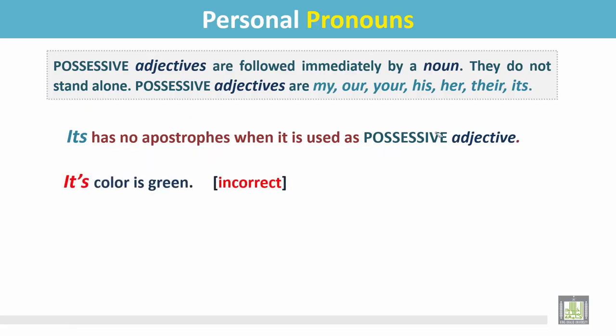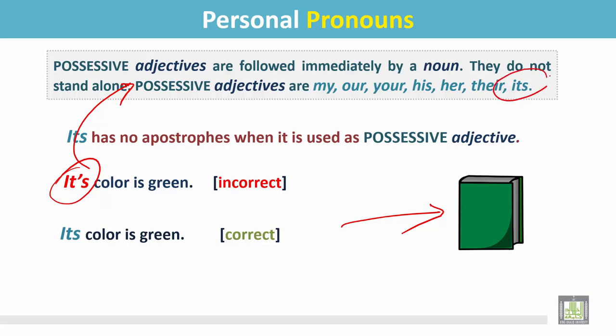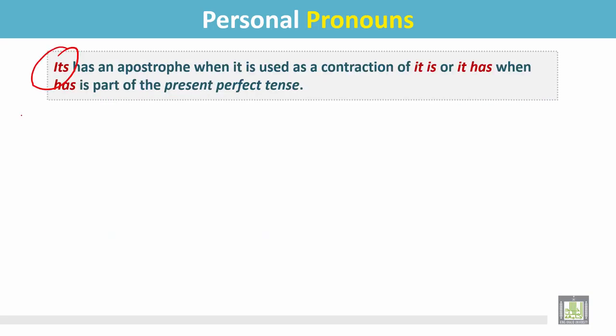See these examples carefully. 'Its color is green' — here 'its' has no apostrophe when it is used as a possessive adjective. Compare: 'It's a book' — in this sentence, 'it's' is not a possessive adjective; it is the contraction of 'it is.' There will be no apostrophe in the possessive adjective form.